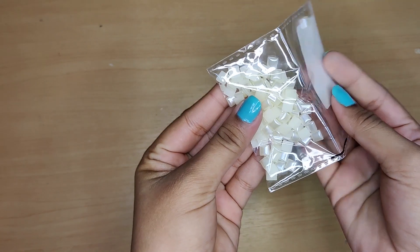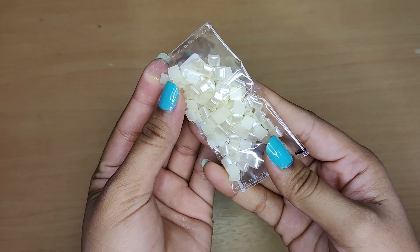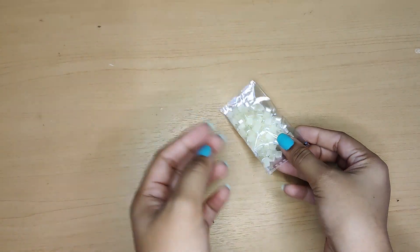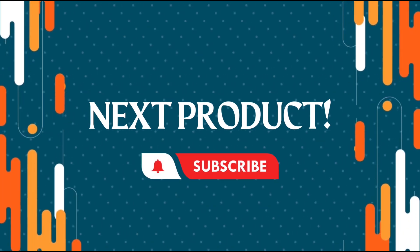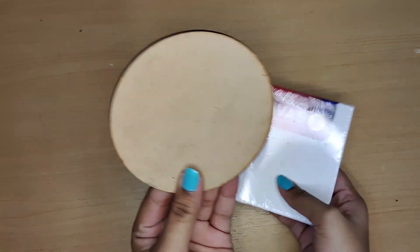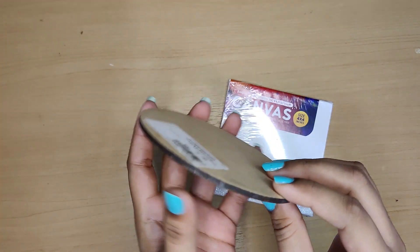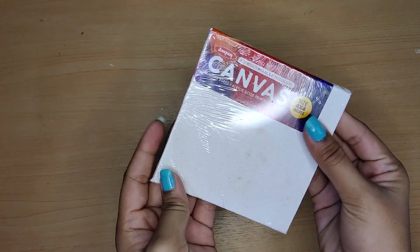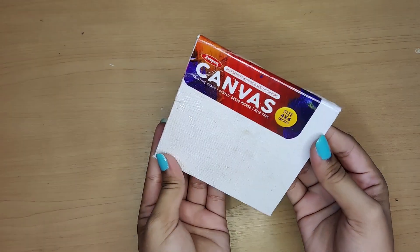Now we have these square beads from the Mango store — you'll find a variety of such beads which are useful for scrapbooks. Next we have a square of canvas and a circle of MDF cutout, both of really good quality. I'll soon share an art video related to these pieces.